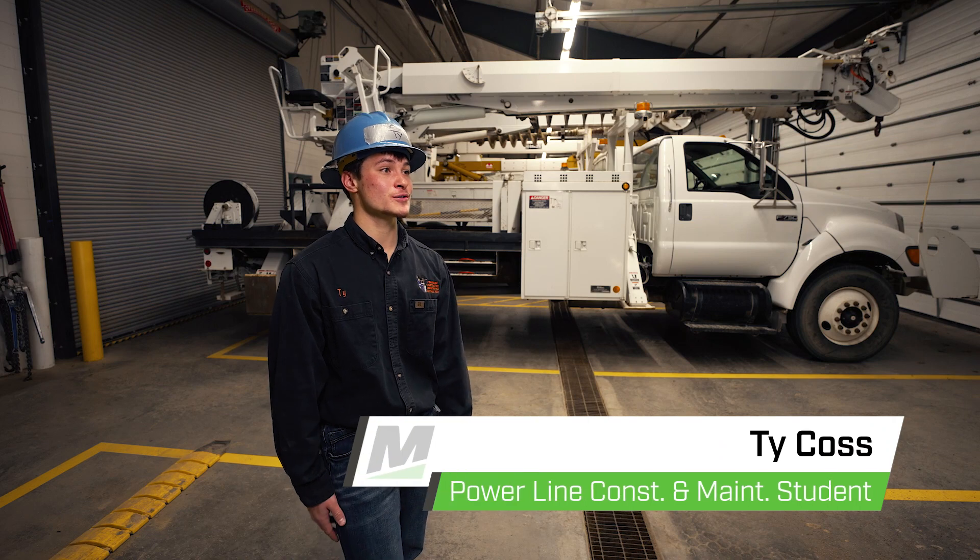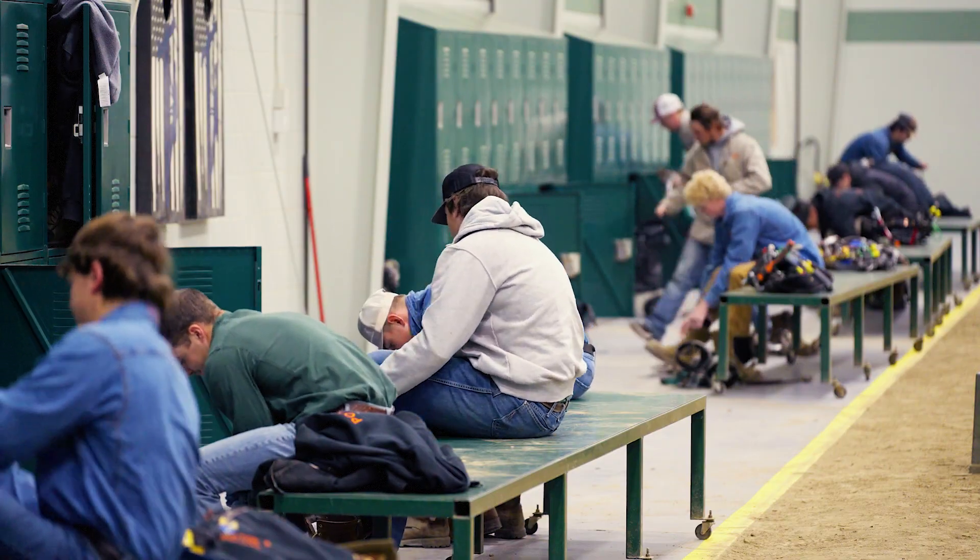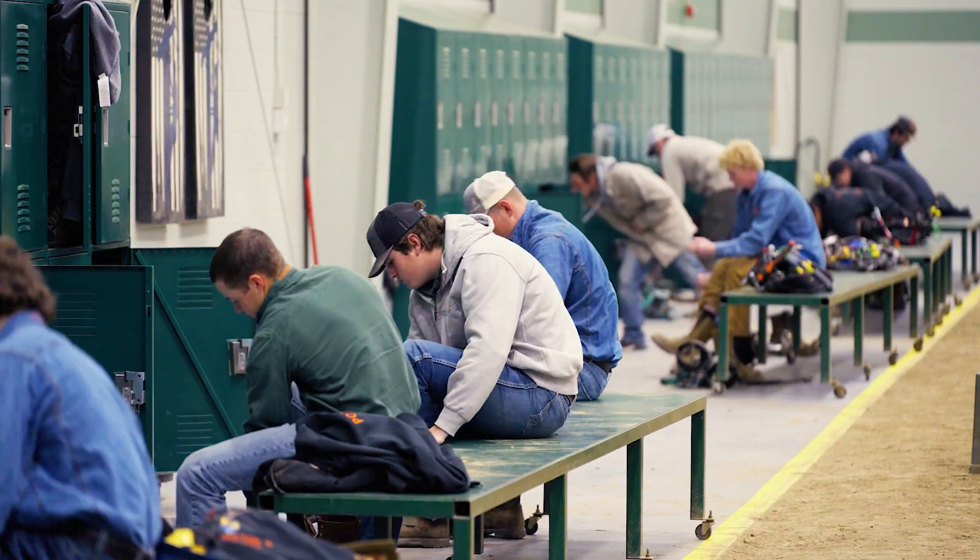I'm Ty Koss. I'm in the Powerline Construction and Maintenance program at Mitchell Tech. There are a bunch of career paths you can follow after you graduate. You can go aerial, you can work storm crews — there's a bunch of other options that this career leads you to.